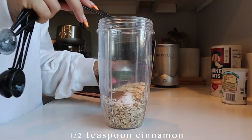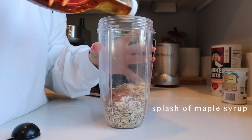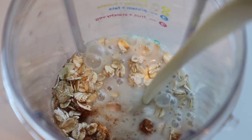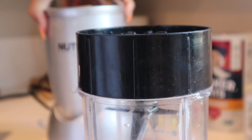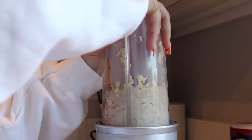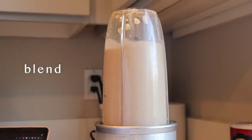I haven't been a huge oatmeal person, but baked oats are so easy because I just get up, throw all the ingredients together, put it in the blender, put it in a pan, throw it in the oven, and then I'll do different things for my morning — journaling, reading, cleaning up, getting ready. And once the oven goes off and my breakfast is ready, I can just sit down and enjoy it. I've incorporated it into my morning routine and I honestly look forward to it every single morning.